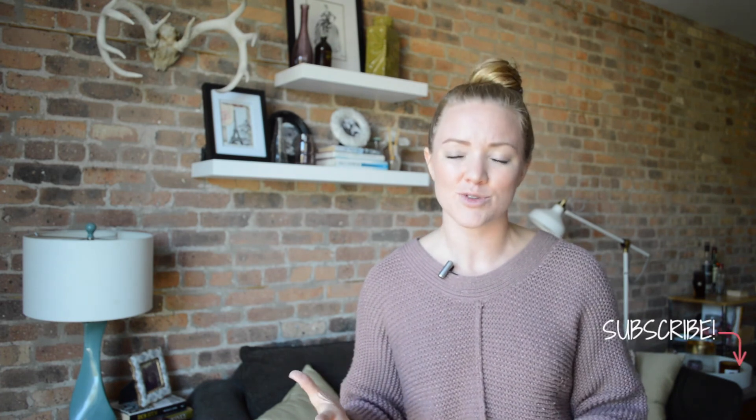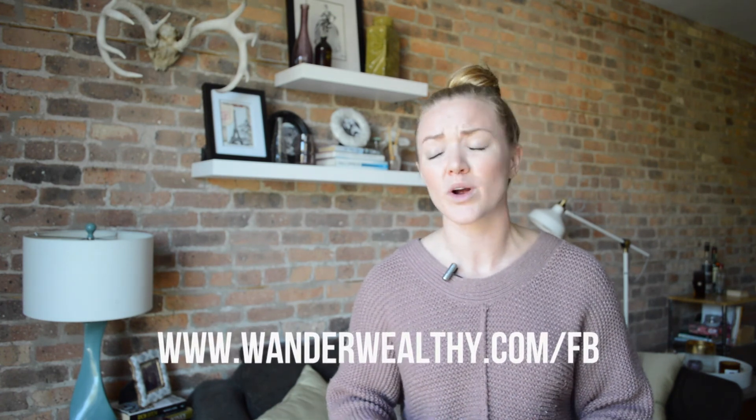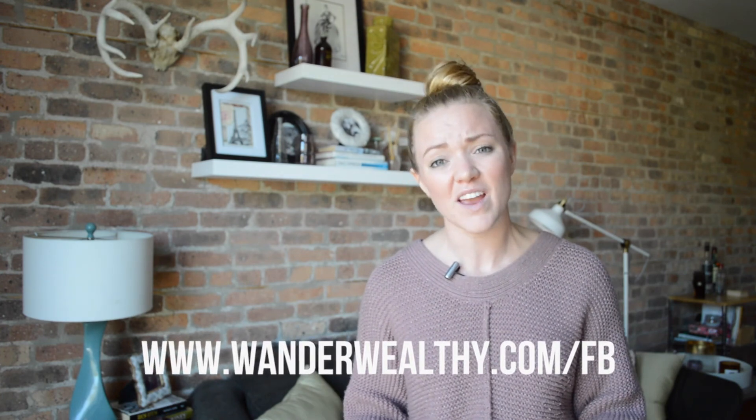So there you have it — those are all the tips. I hope it helps you get on your next vacation even faster. If you want to try getting your flight for even cheaper or almost free, you can try credit card rewards points — I have a free training linked below. If you liked this video, give it a thumbs up and let me know your travel hacks in the comments. Make sure you subscribe and go to wanderwealthy.com/FB to join our private community. Until then, I hope you wander wealthy.